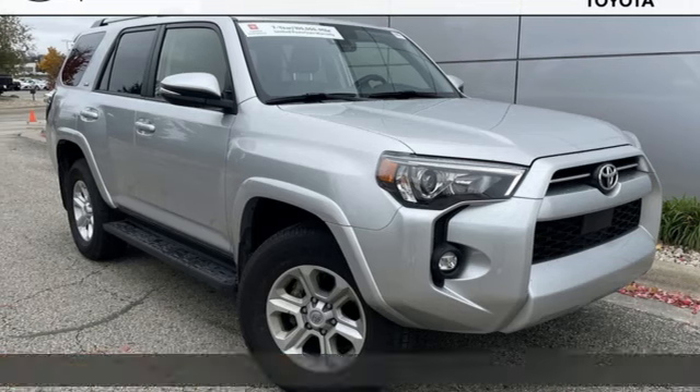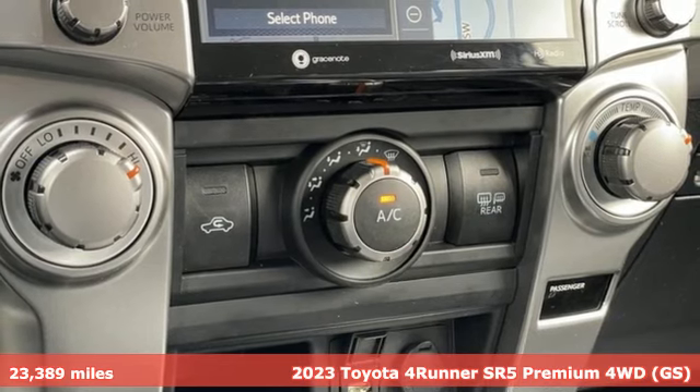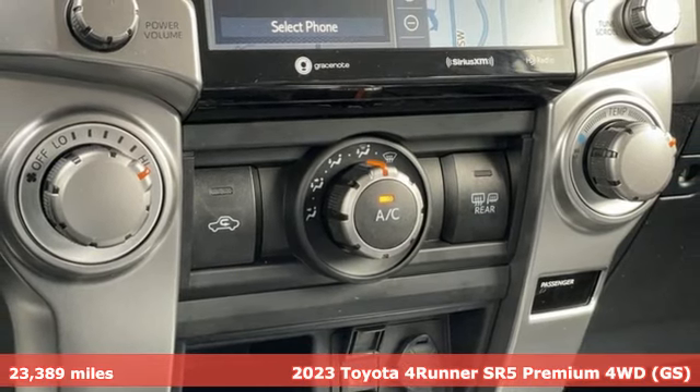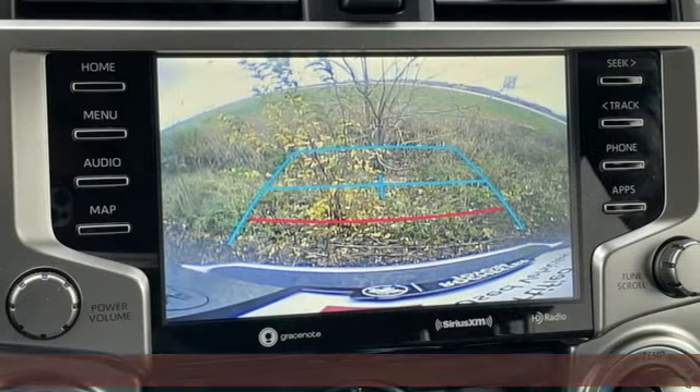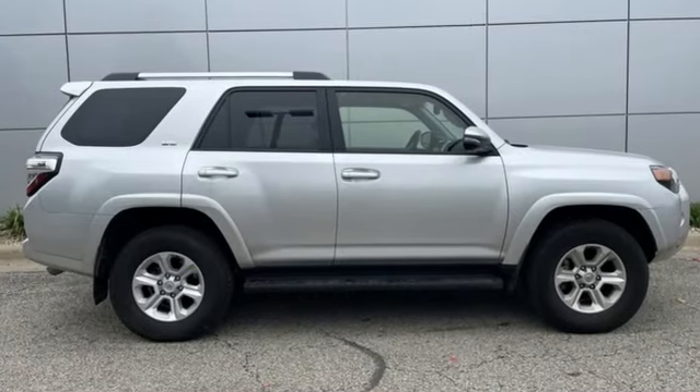It's a 2023 Toyota 4Runner. Roam the vast unknown in this 4Runner — a rugged SUV with plenty of room for passengers and backpacks, plus all sorts of creature comforts. It's equipped for all your driving needs and wants.